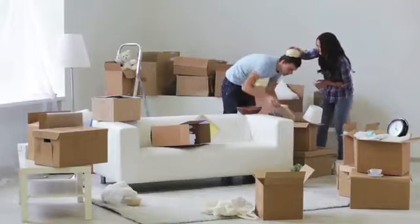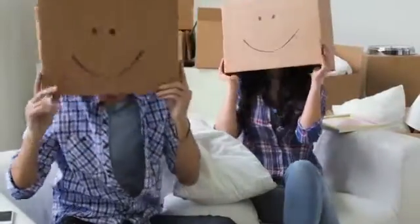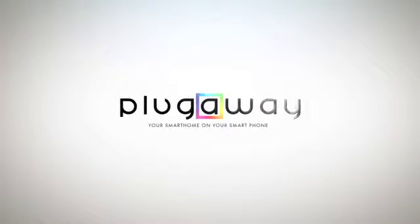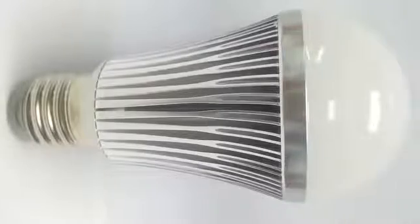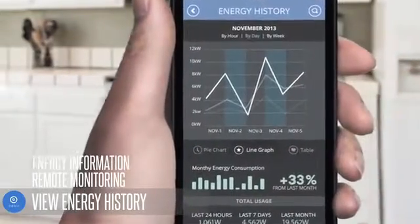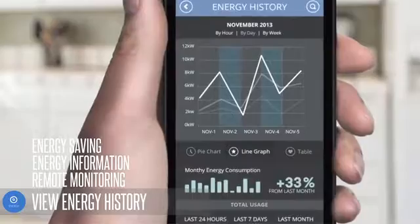What if our home electronics could be given a personality? Not big business personalities, but your personality. Meet the creators of PlugAway. PlugAway devices are simple to use and intuitive — LED lights and smart plugs that can remotely monitor your energy consumption, saving you unnecessary spendings.